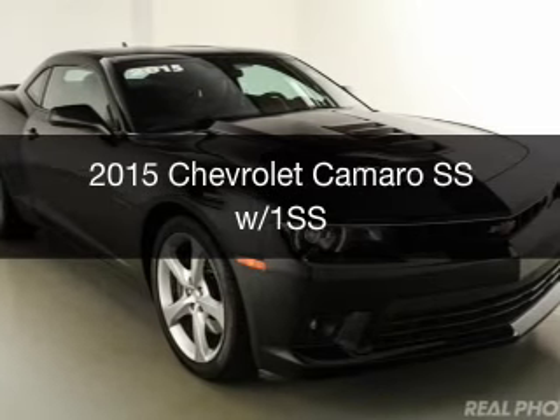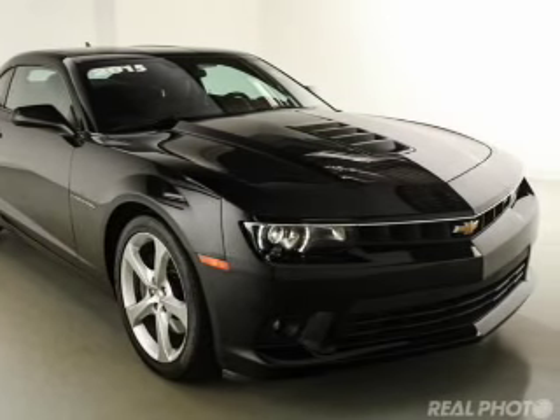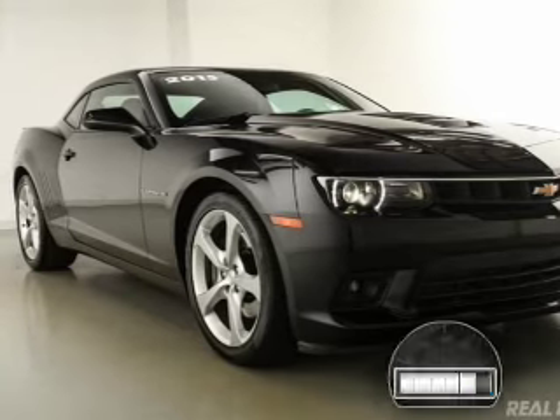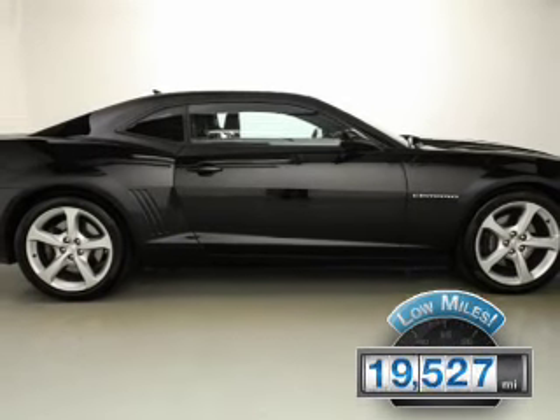This is a used 2015 Chevrolet Camaro. It's powered by rear-wheel drive, a 6.2-liter, 8-cylinder engine, and a 6-speed manual transmission. With fewer than 20,000 miles, this vehicle has a long road ahead.